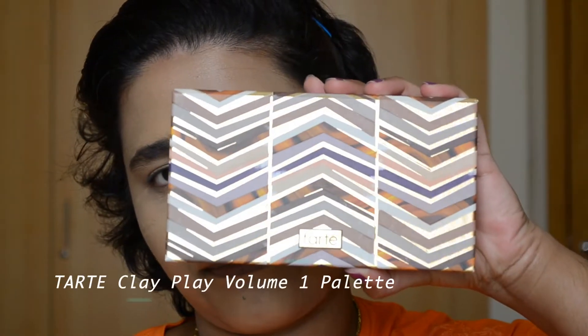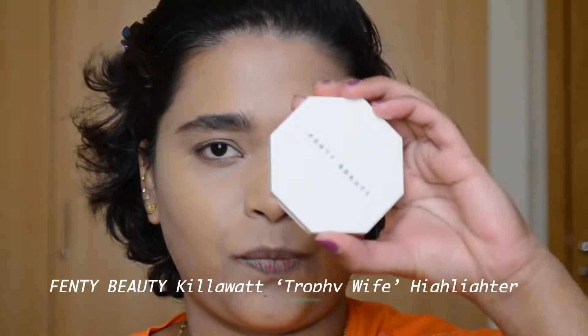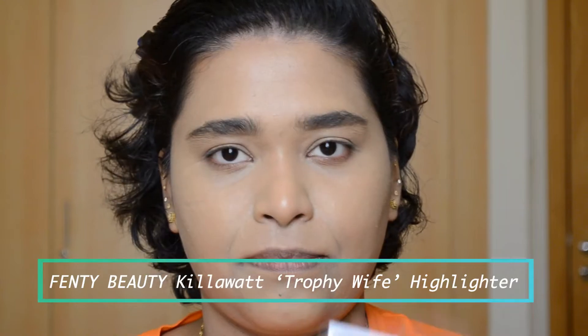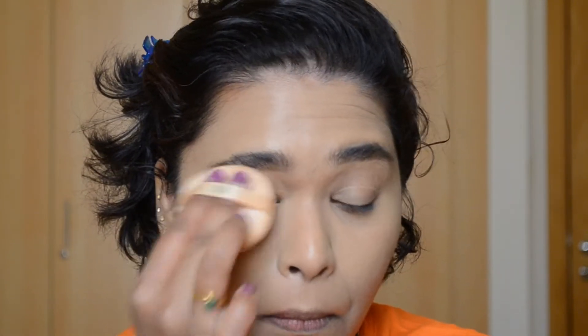I've already prepped my face using my favorite skincare products and done my base using my favorite foundation and concealers — details of these products will be in the description box. For this look I'm using the Tarte Clay Play palette and the Fenty Beauty Kilowatt highlighter. First I'm going to pack down the concealer from Fenty Beauty using my favorite powder from Kiko Milano, pressing down that concealer.